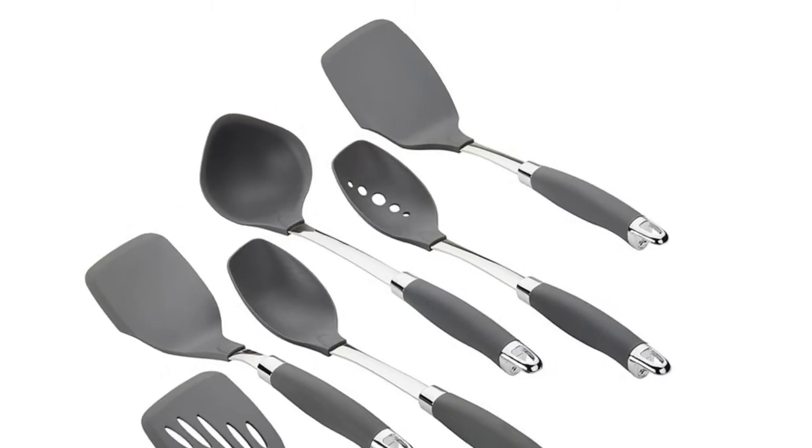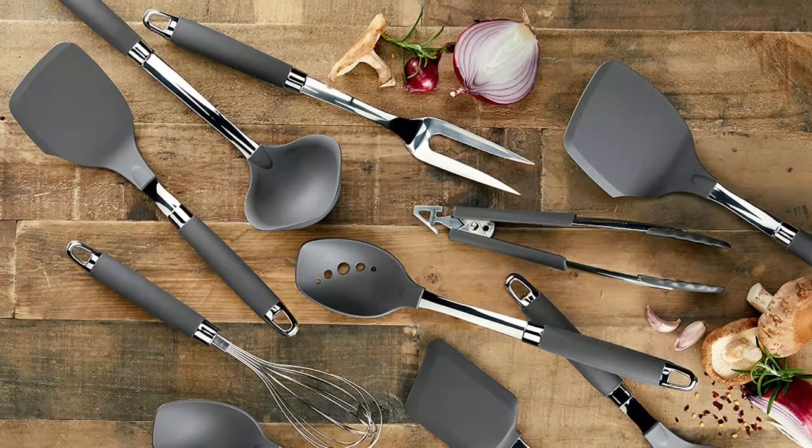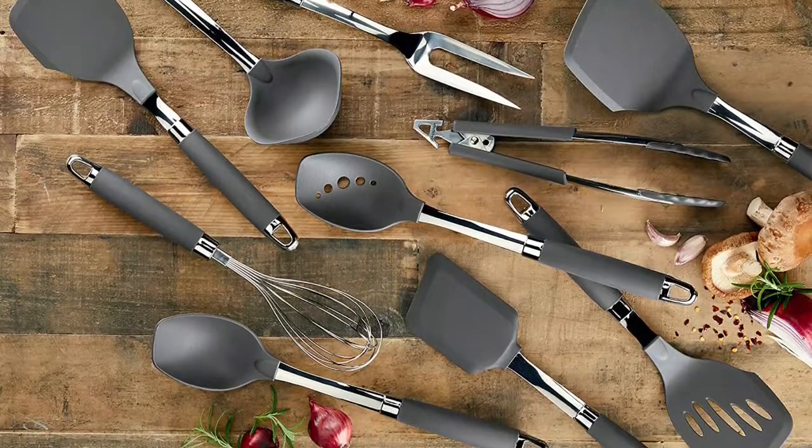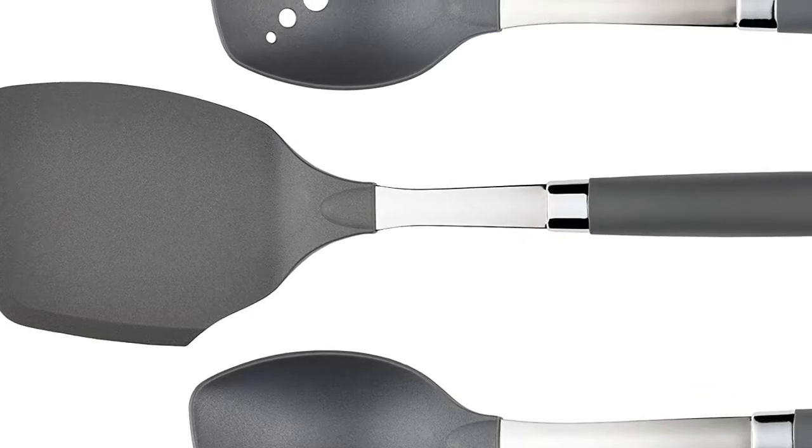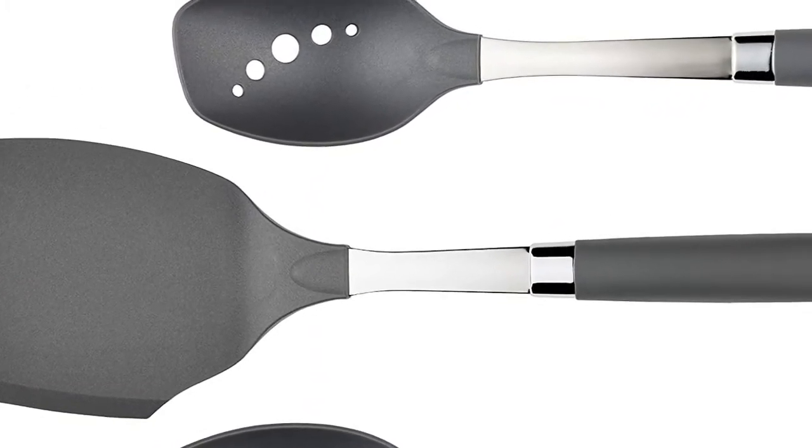Silicone utensil handles ensure a comfortable, non-slip grip when cooking or serving. Amelon kitchen utensils are heat-safe to 450 degrees Fahrenheit. All Amelon kitchen utensils included in the set are BPA-free.